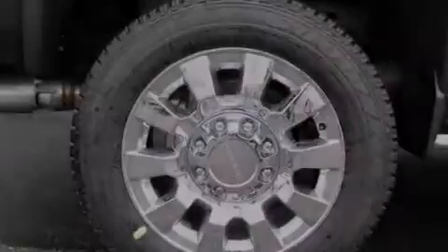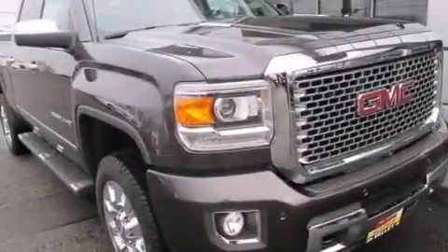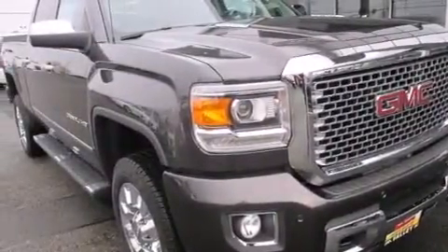Also included are a split-folding rear seat, an auto-dimming rearview mirror, a rear window defroster, a sliding rear window, and an auxiliary power outlet.